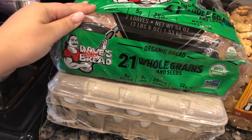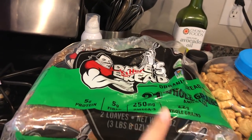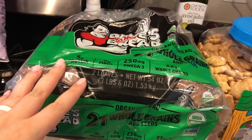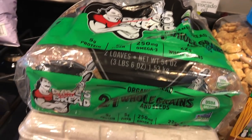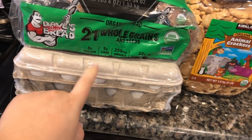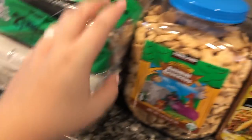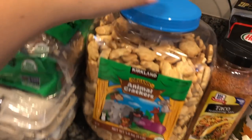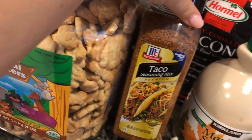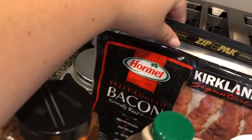We got Dave's Killer Bread — two loaves for $7.99, which is a great deal since one loaf at the grocery store is about $5. We keep one in the bread box and one in the freezer. Then we got 60 cage-free eggs — about $8 for five dozen, which is a great price and should last us the whole month. We also got animal crackers for the little one, who picked them out herself, and taco seasoning for taco meat and taco soup.